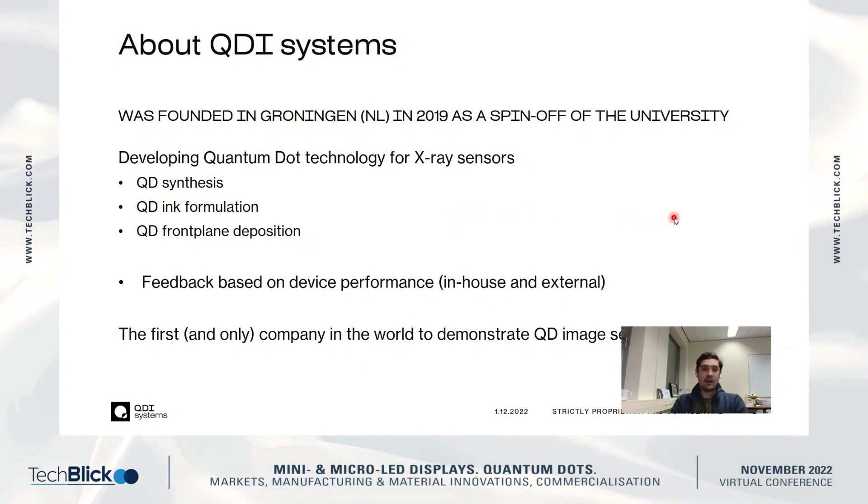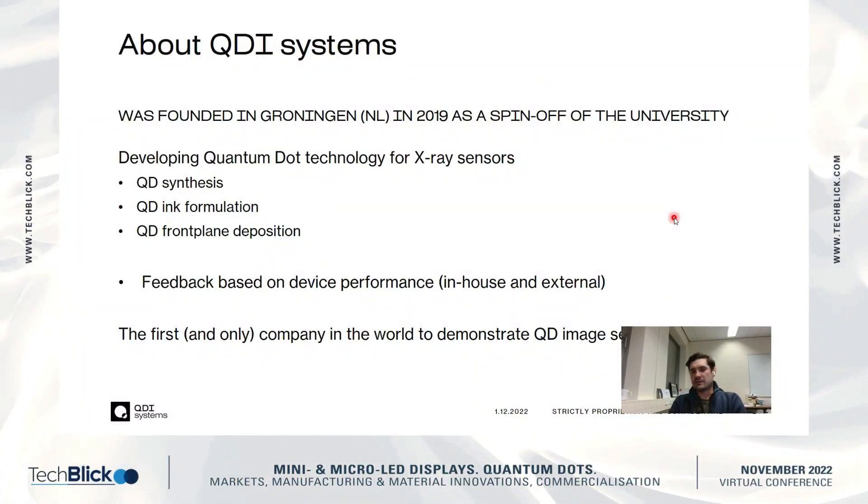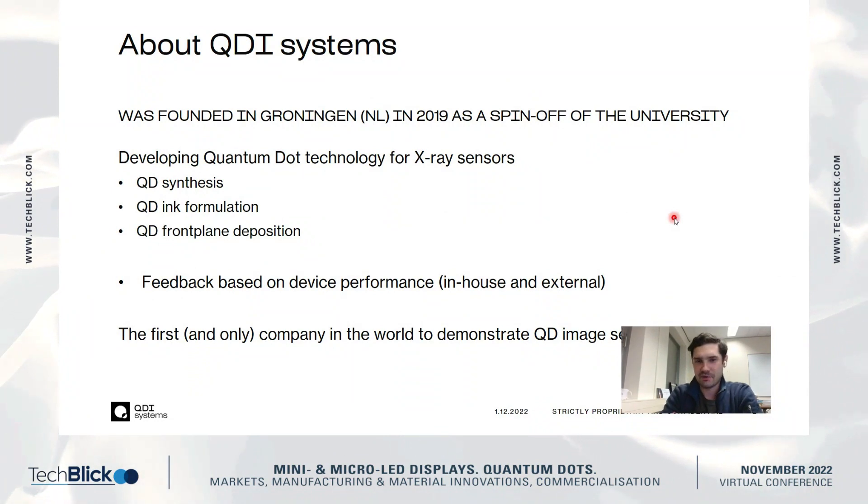QDI Systems — I founded the company after finishing my PhD in 2019, and it is a spin-off of the University of Groningen. The University of Groningen is not really known as the biggest technical university, but we have a quite good group in quantum dots, and that's where most of our team members are coming from. What we are doing is developing quantum dot technology for X-ray sensors.